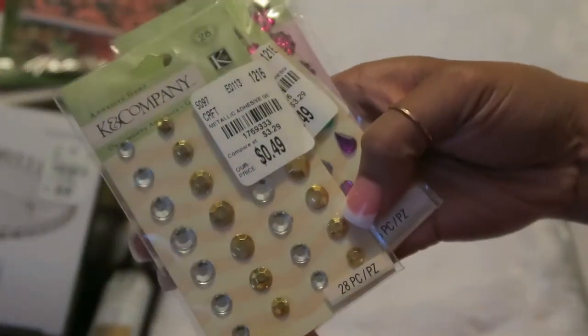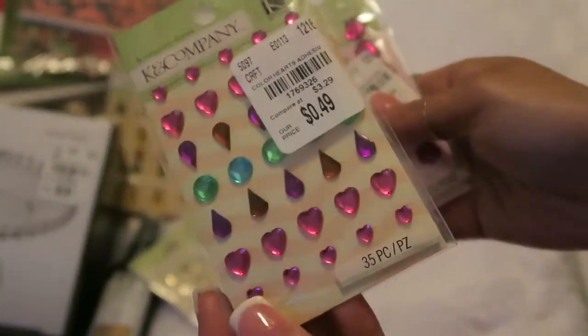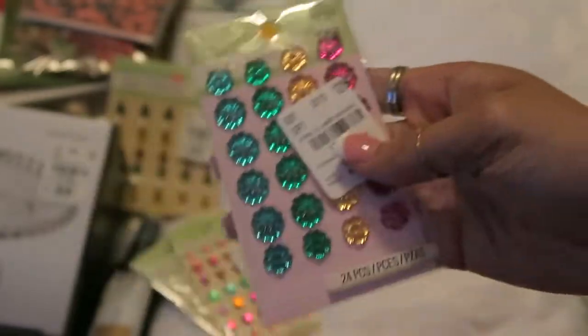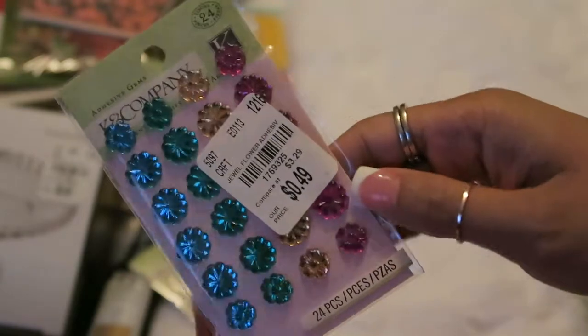I got a lot more of those K & Company embellishments for $0.49. I got this set because the colors were really unique and I like that there's different shapes. And then this one as well — I thought it was super cute, it looks like little beads.